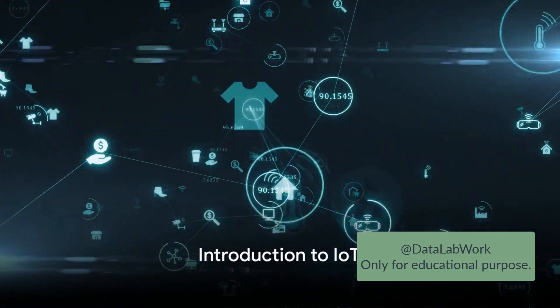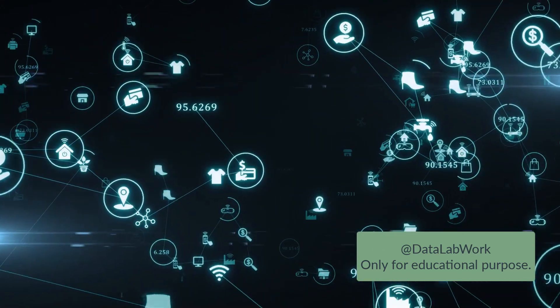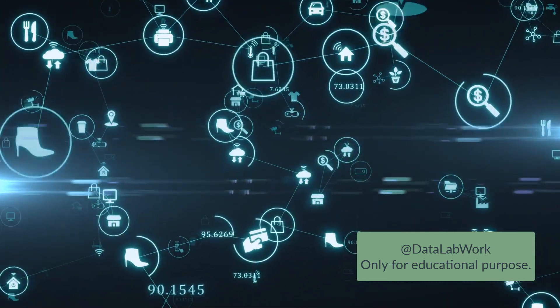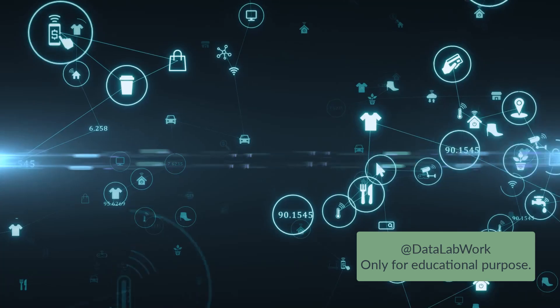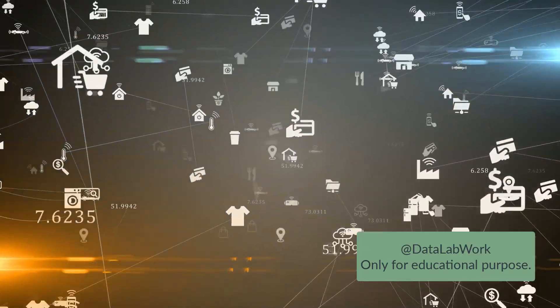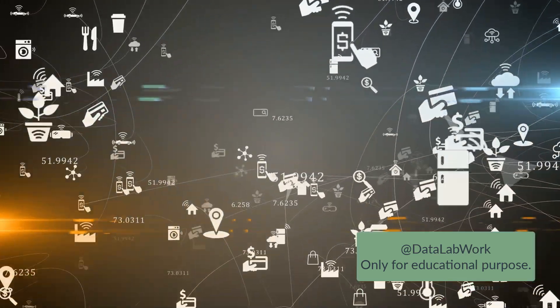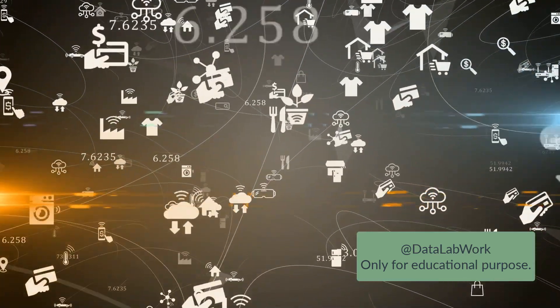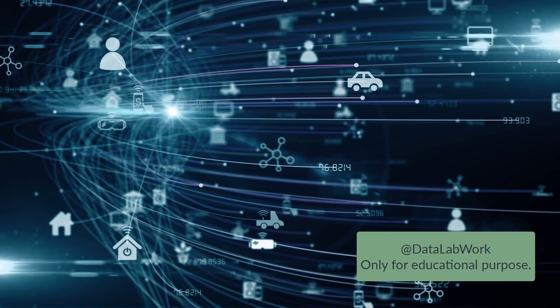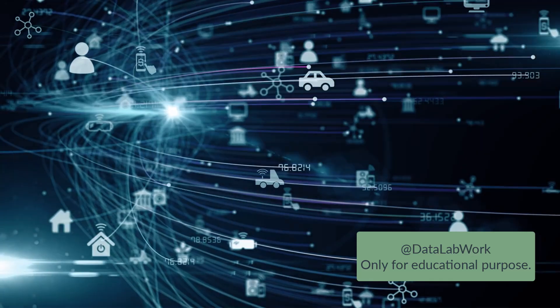Have you ever wondered how IoT, or the Internet of Things, is impacting our daily lives? That's what we're delving into today. But before we do, let's get a grasp on what the Internet of Things actually is. Imagine a vast network, a web of physical objects. These aren't ordinary objects, though. They're embedded with sensors, software, and other technologies. These components allow these objects to connect and exchange data with other devices and systems over the Internet.